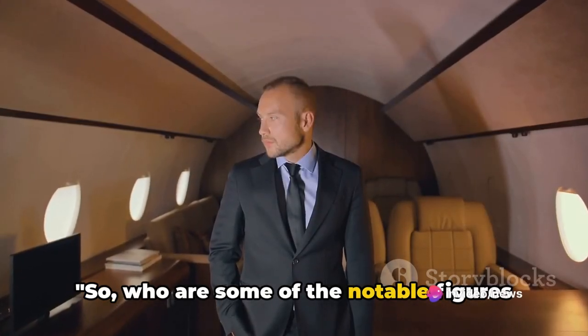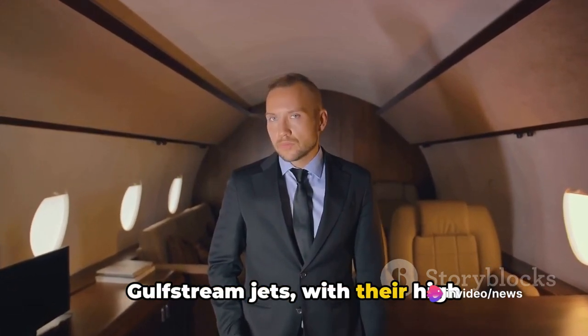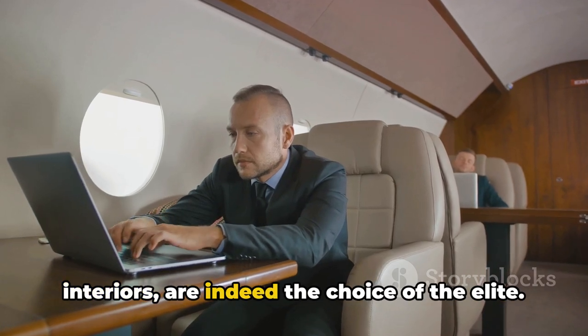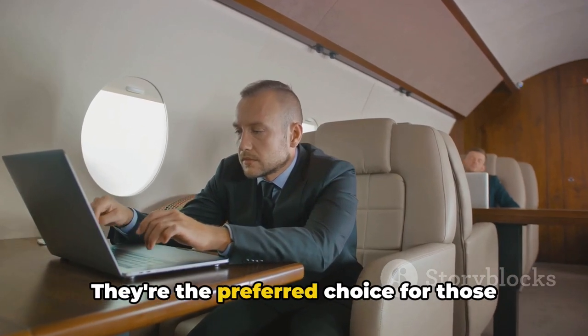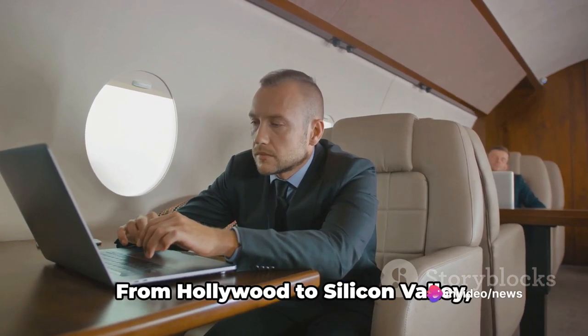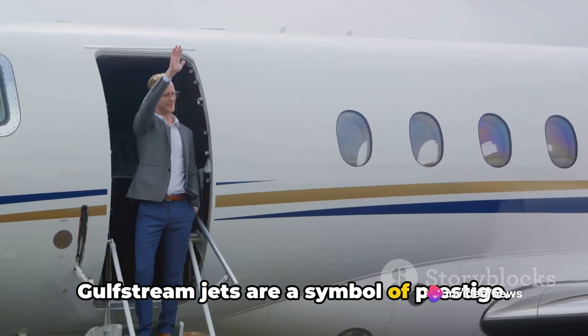Who are some of the notable figures who own a Gulfstream? Gulfstream jets, with their high-performance, long-range, and luxurious interiors, are indeed the choice of the elite — the preferred choice for those who demand excellence in every aspect of their life. From Hollywood to Silicon Valley, Gulfstream jets are a symbol of prestige.